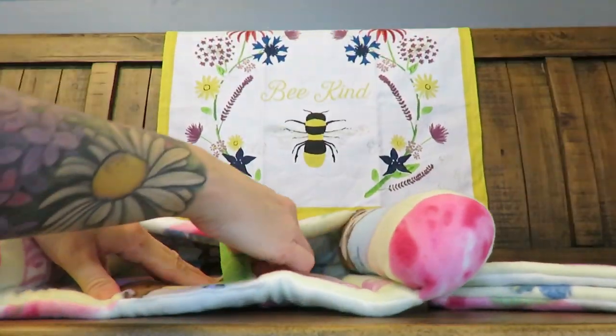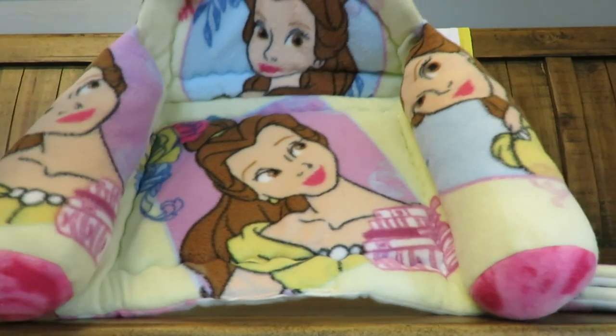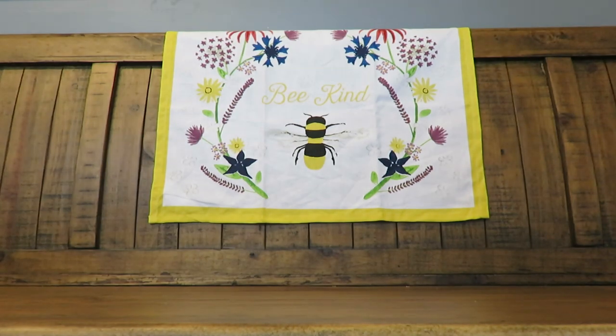And we have another couch. Look how great she did with the placement of the print — this Belle print is really large, but she managed to get it onto the beds and the pads really nicely.